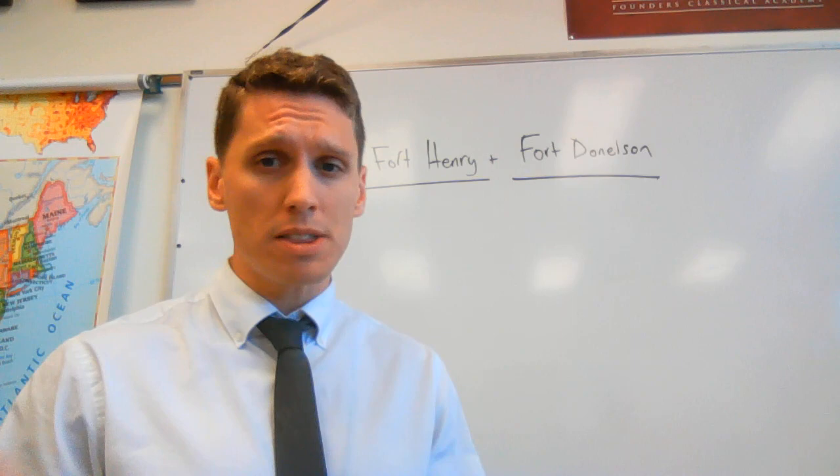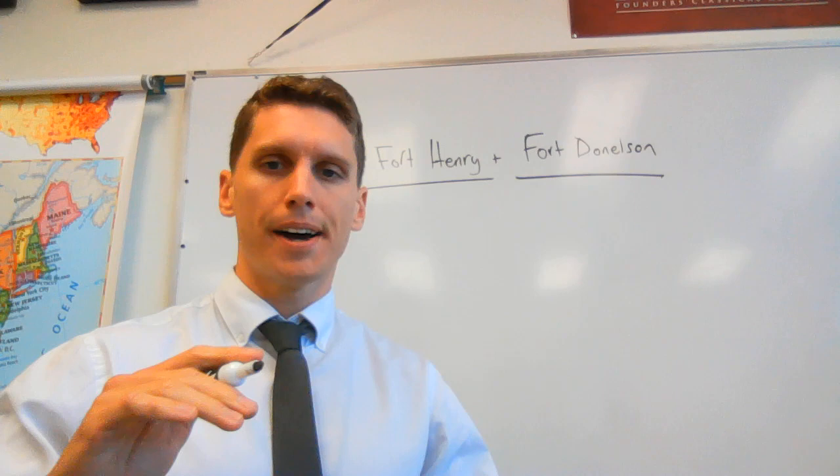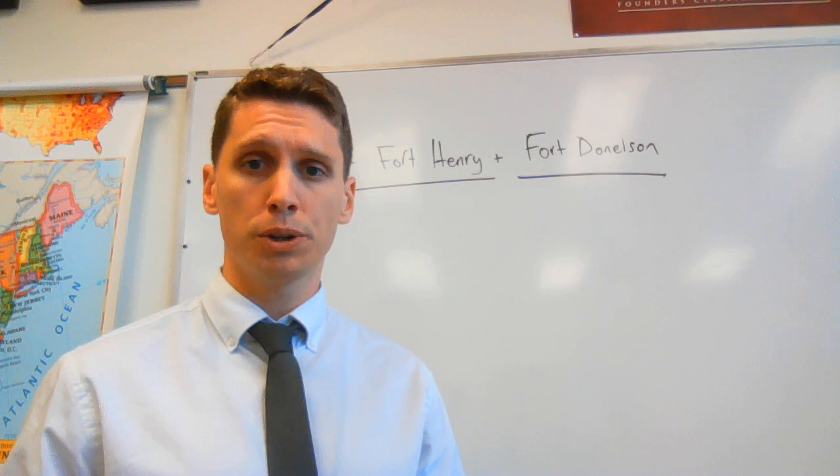Okay Seniors, first lecture of the year here. We are right in the middle of the Civil War, where we left off at the end of last year, so that's where we're starting. We're starting in the winter of 1862. 1862 is a big year of the war. We've gotten through not quite a full year of war by the winter of 1862.